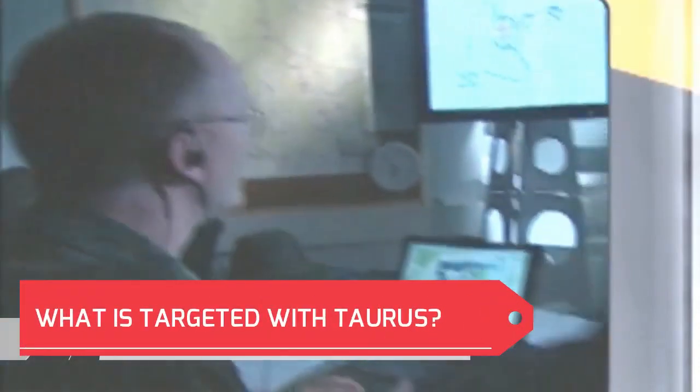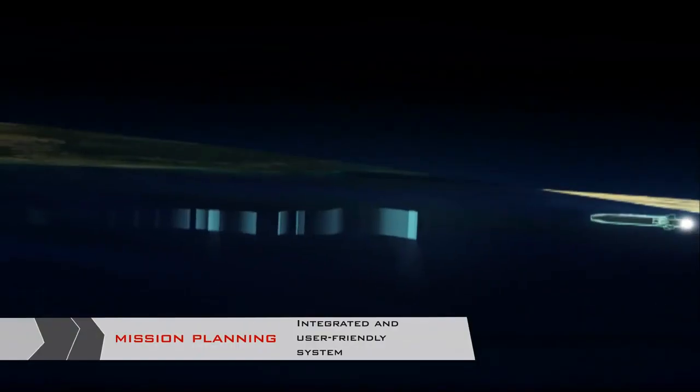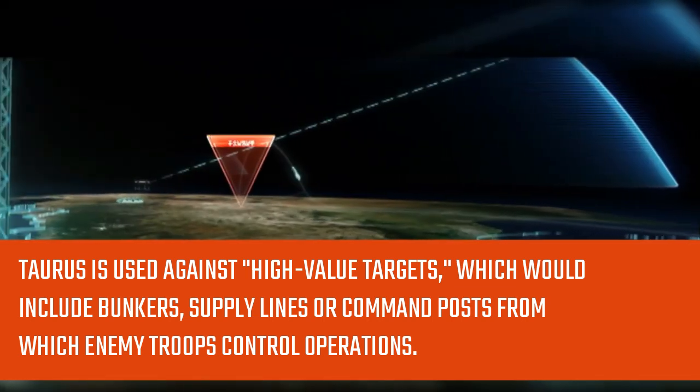What is targeted with Taurus? Taurus is used against high-value targets, which would include bunkers, supply lines, or command posts from which enemy troops control operations.